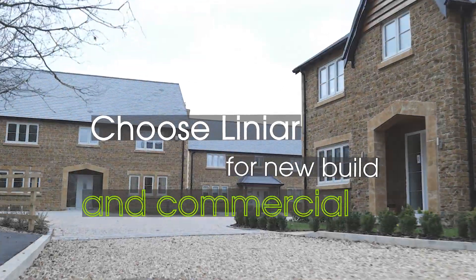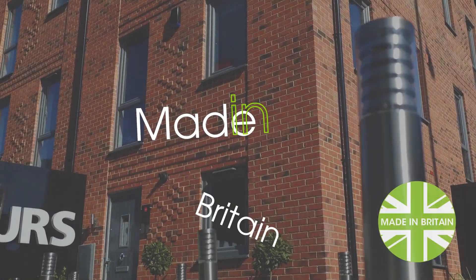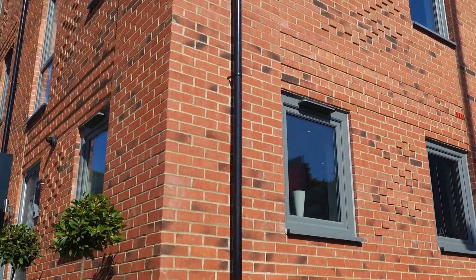From new build to refurbishment, the Linear range is ideal for your next commercial project. Made in Britain, Linear's PVC-U and aluminium products are designed especially for the construction market.